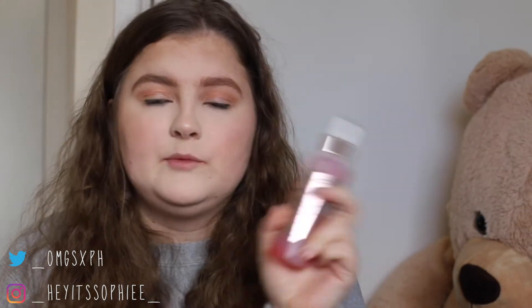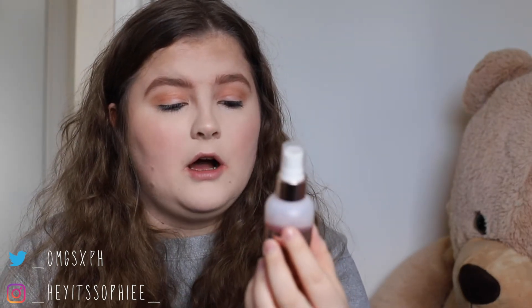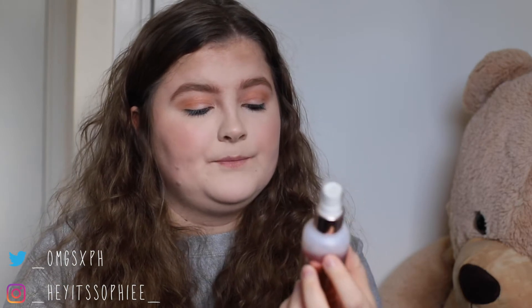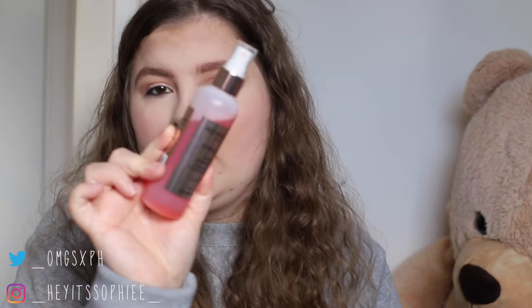Next is face sprays. I could technically do 7 products because there are 2 face sprays that I like, but the other face spray is a setting spray whereas this is literally just one that you put on. I normally put this on after I've cleansed, toned, and moisturized, and then I put this on top. It's the Revolution Skincare Hyaluronic Hydrating Essence Spray with pink grapefruit, and it smells so good. This one is for dry skin because it's got hyaluronic in it, which is hydrating. I just really like it.